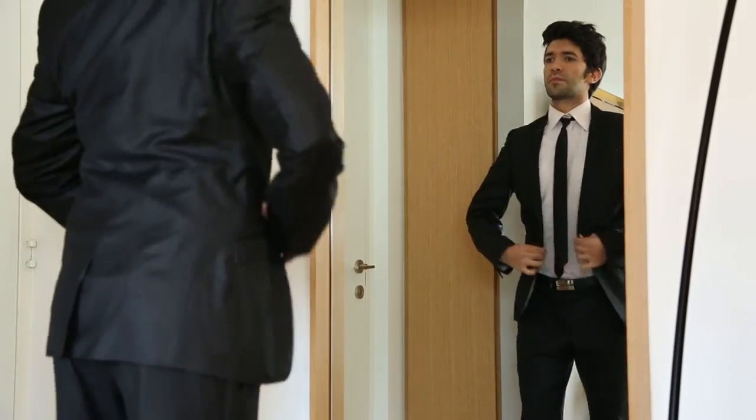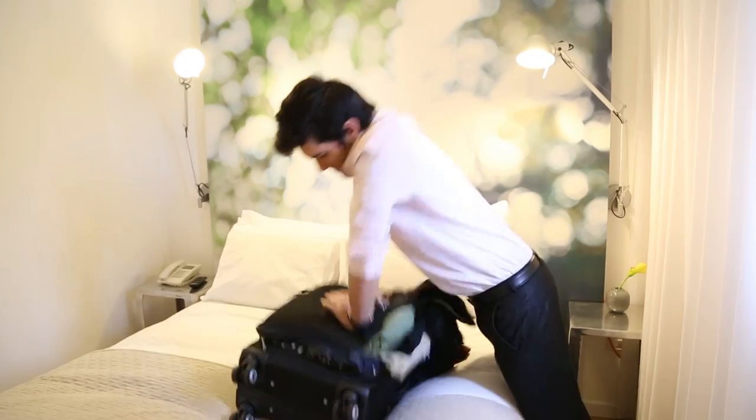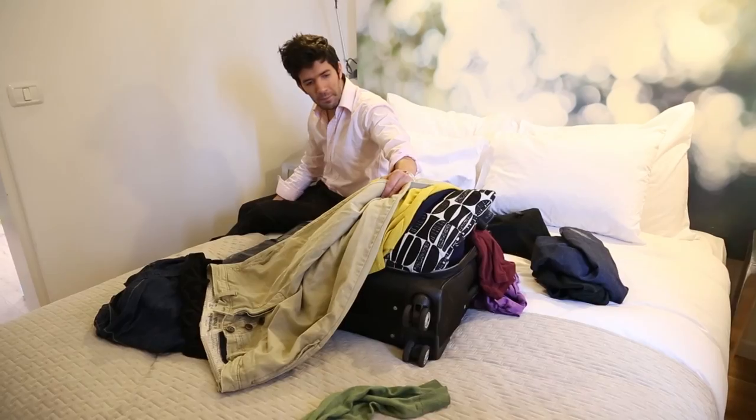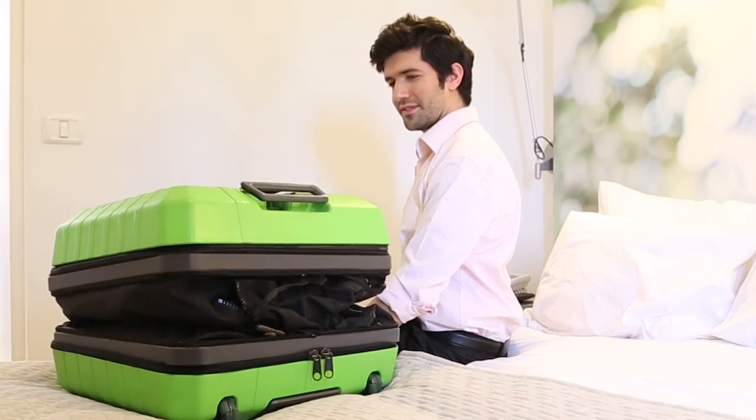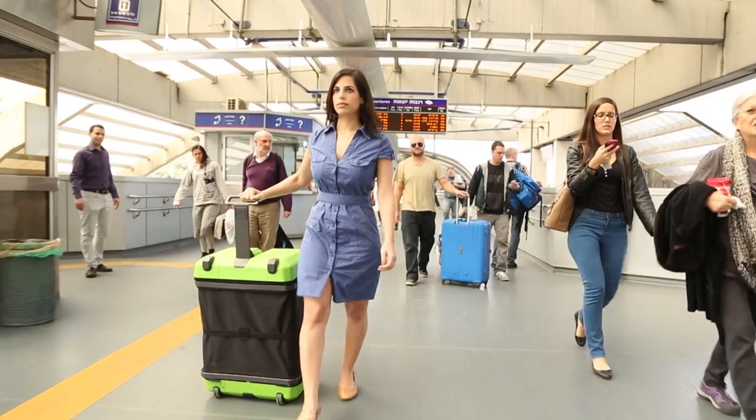On business trips, when you take your carry-on, everything fits nicely. But when you pack to go home, you suddenly realize there are a few things you didn't take into account. For this exact reason, we developed Fugu Luggage — the only suitcase you can check in and use as a carry-on.